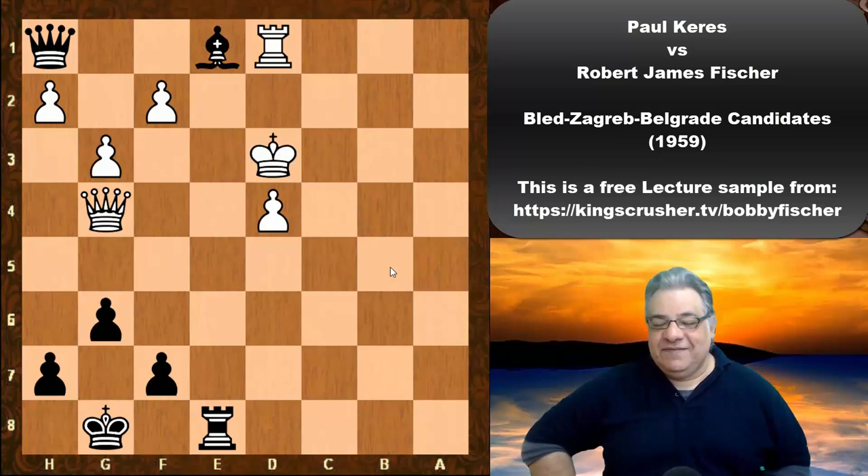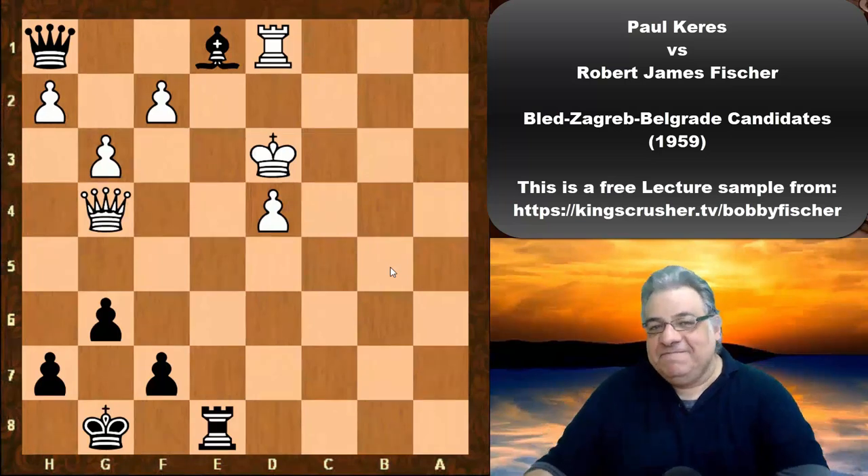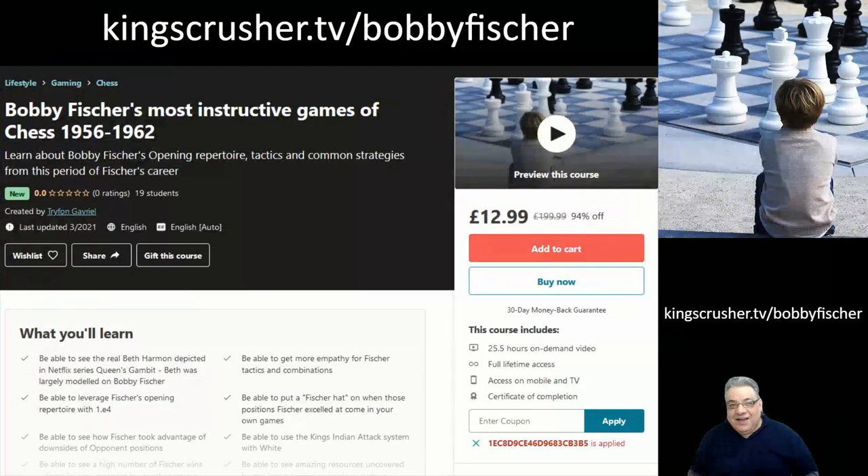If you enjoyed this video lecture, you might want to get more at my course at KingsCrusher.TV/BobbyFischer — over 25 hours of video content covering the most instructive and important games from this period. There's a big discount code with this link, so I hope you do check that out.